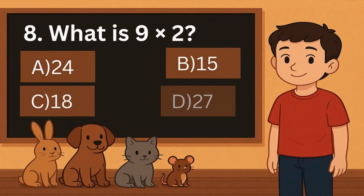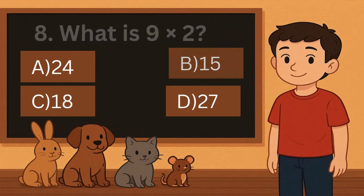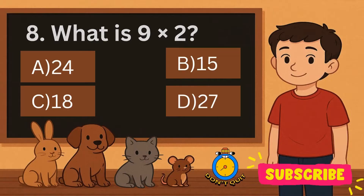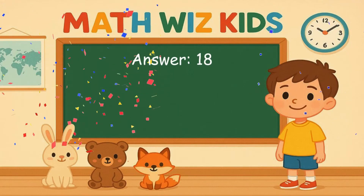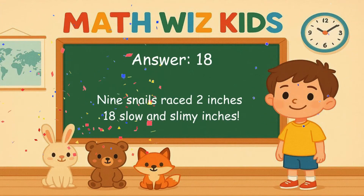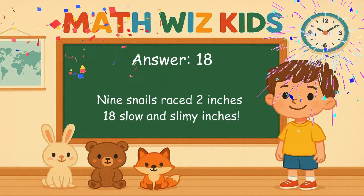8. What is 9 times 2? Is it A, 24, B, 15, C, 18, or D, 27? Correct answer is 18. 9 snails race 2 inches. 18 slow and slimy inches.